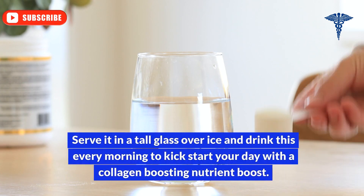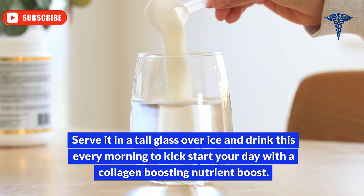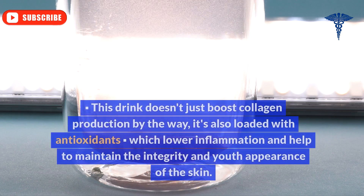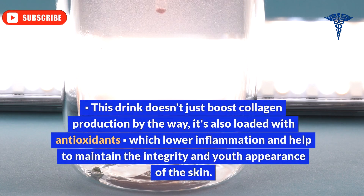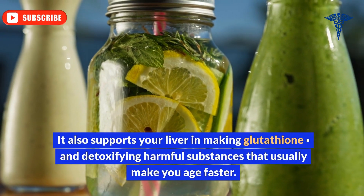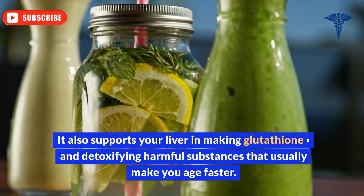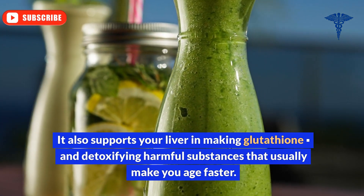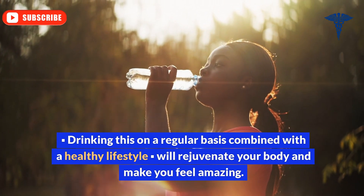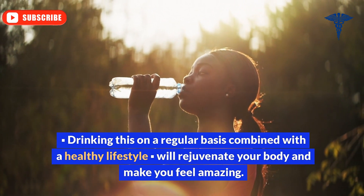Serve it in a tall glass over ice and drink this every morning to kick-start your day with a collagen-boosting nutrient boost. This drink doesn't just boost collagen production — it's also loaded with antioxidants, which lower inflammation and help to maintain the integrity and youthful appearance of the skin. It also supports your liver in making glutathione and detoxifying harmful substances that usually make you age faster. Drinking this on a regular basis combined with a healthy lifestyle will rejuvenate your body and make you feel amazing.